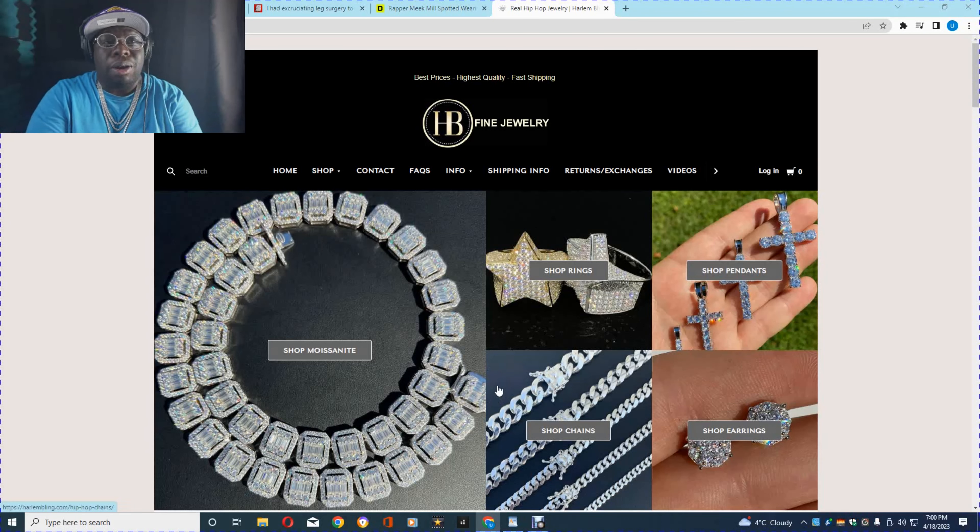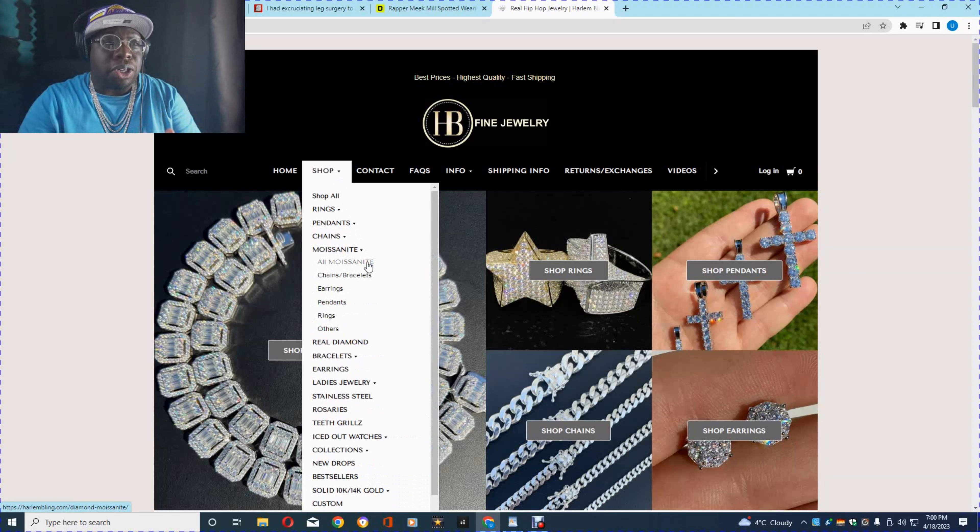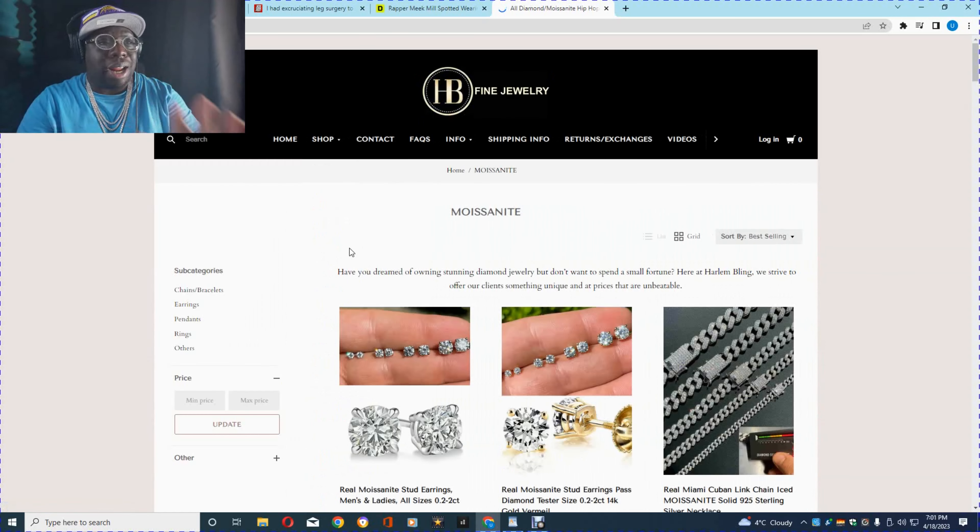I am on the Harlem Bling website and today we're going to find out what does 10K get you at Harlem Bling? Let's say you're a rapper. You just got signed to a record deal but you don't want to spend your money on expensive blood diamonds, but you still want to rock out and get something that passes the diamond tester. I'm going to say do not buy CZs — you're going to want to buy moissanite. So let's go to the moissanite section and see what 10K gets you.